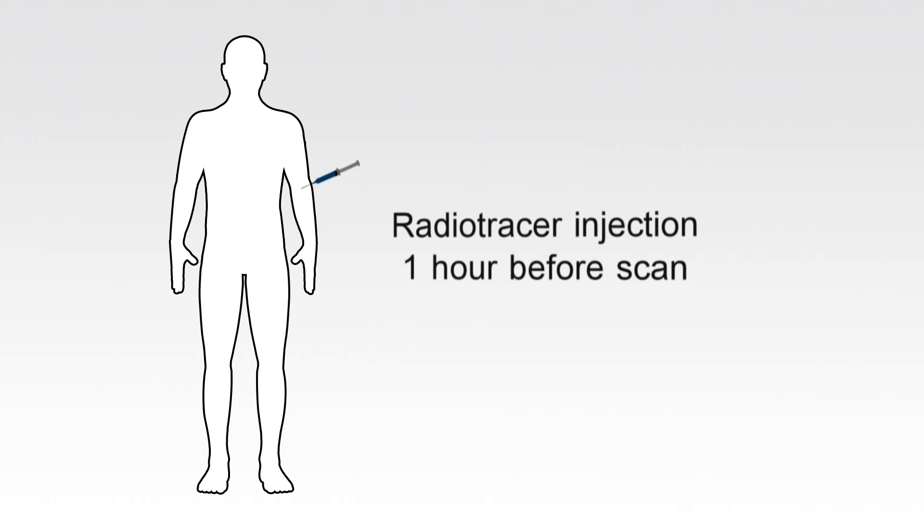In order for the PET scan to work, the patient is given an injection of a substance called a radiotracer about an hour before the scan. There are various types of radiotracers that can tell us different things about cancer, but the one most commonly used is called FDG. FDG is a sugar that has been modified to contain a small amount of radiation. Because cancer cells are very active, they take in more sugar than surrounding normal tissue. This means that when a patient is given an injection of FDG, it builds up in tumours and the radiation shows up on the PET scan.